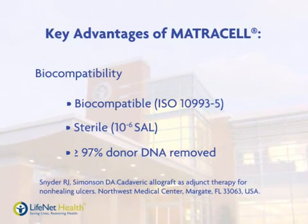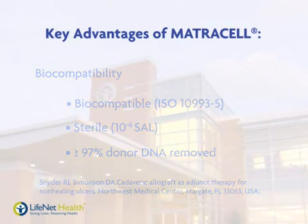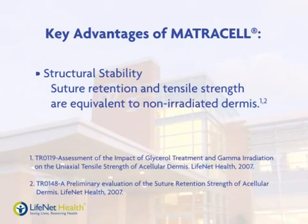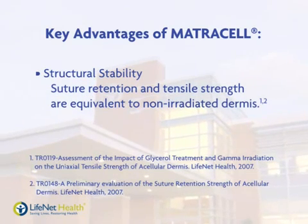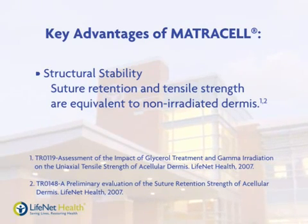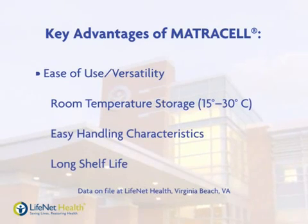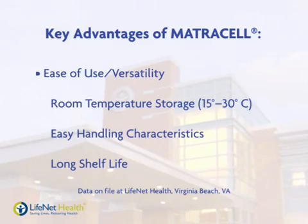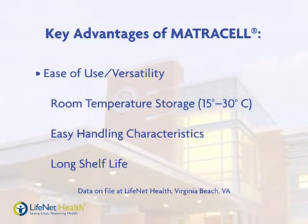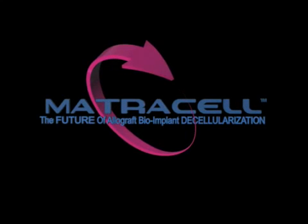Several other advantages distinguish LifeNet Health decellularized dermis from competing products. Matricell does not impact the inherent strength of the tissue; suture retention and tensile strengths are not affected by the decellularization process. Matricell decellularized dermis is stored at room temperature — no rinsing, rehydration, or extra setup time is required, so it's always available and ready to use. Matricell: the future of allograft bioimplant decellularization.